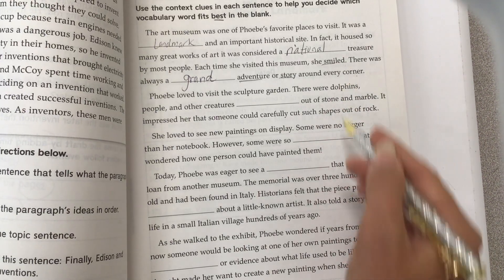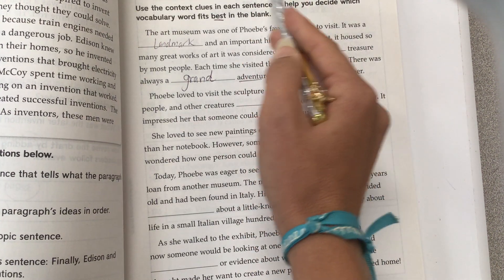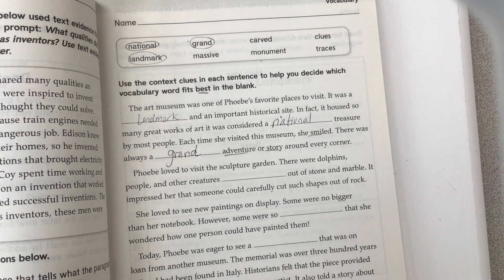You're going to finish reading this paragraph and filling in the other vocabulary words: massive, carved, monument, clues, and traces. Each will make sense where they go in the sentence.